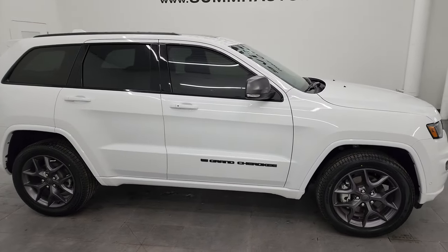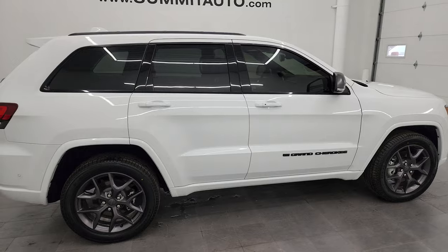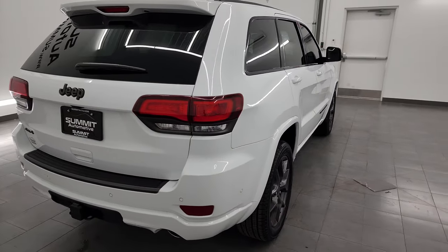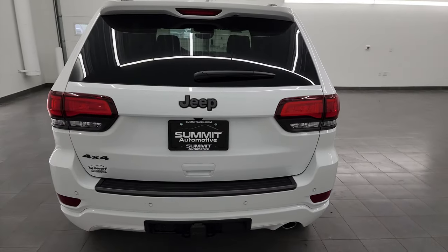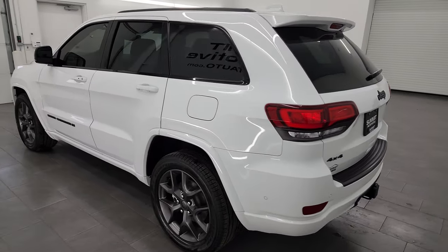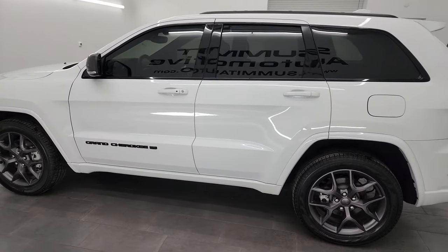This is Brett, and this 2021 Jeep Grand Cherokee 80th Anniversary is stock number 13964Z. I am here at Summit Automotive in Fond du Lac, Wisconsin, your new and used Jeep and Jeep Grand Cherokee headquarters.